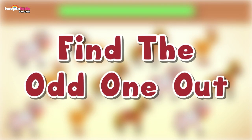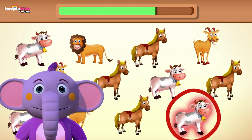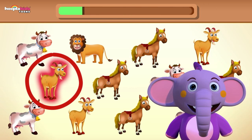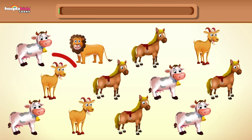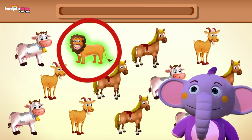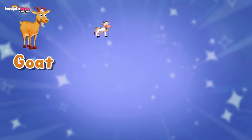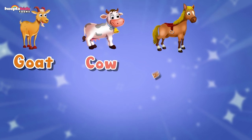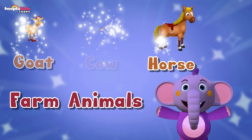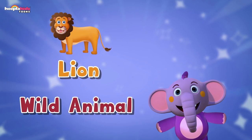Let's find the odd one out again. We've got a cow — that's not the odd one out. Time's up — did you get it? It's the lion. The goat, the cow and the horse are all farm animals. But the odd one out was not a farm animal — it was a lion, and a lion is a wild animal.